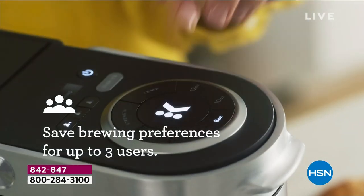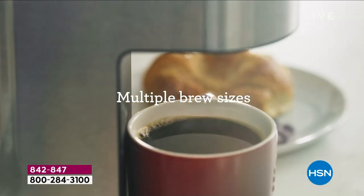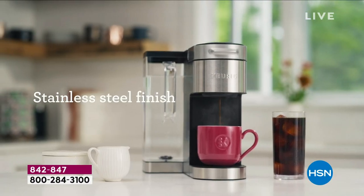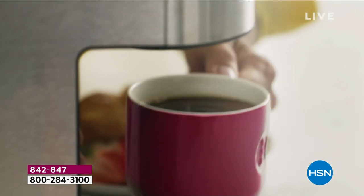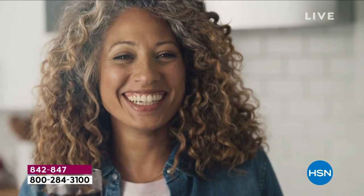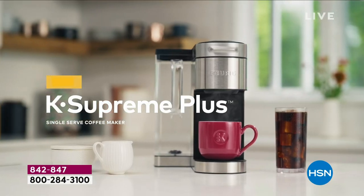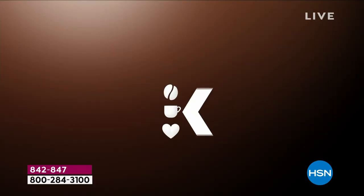You can also make iced tea the same way, or iced apple cider — which is delicious. We live in Florida, so we're putting ice in everything. The experience is truly spectacular because it's so easy — anybody can do it. This is our latest, our greatest.